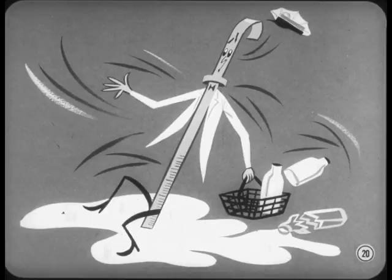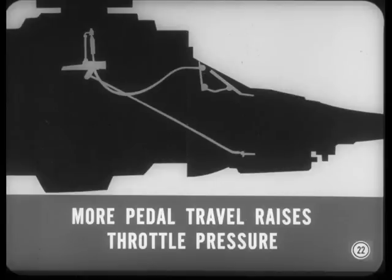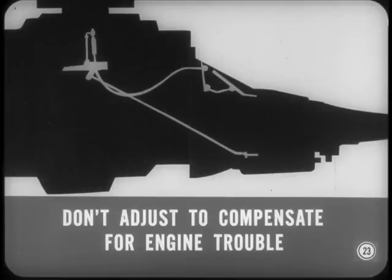Now, what if fluid level and condition are okay, Walt? If possible, go for a ride with the owner to find out exactly what his complaint is. You might have to tune the engine to correct a shift complaint — you could have trouble explaining a bill for an engine tune to correct a shift problem unless you've prepared him for it. With low engine output, more gas pedal travel is needed to accelerate. This raises transmission throttle pressure, so upshifts are delayed and harsh.